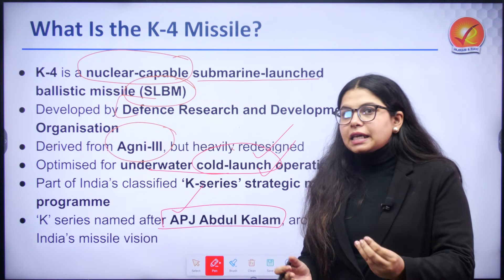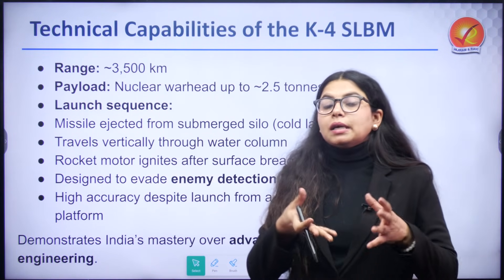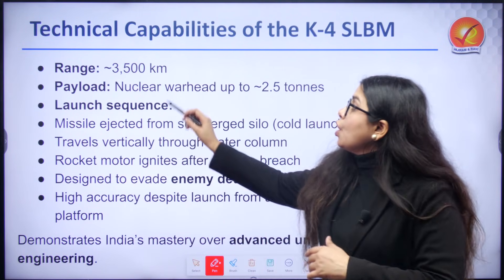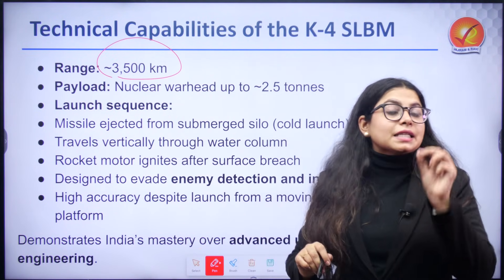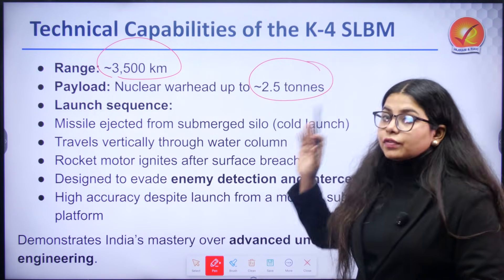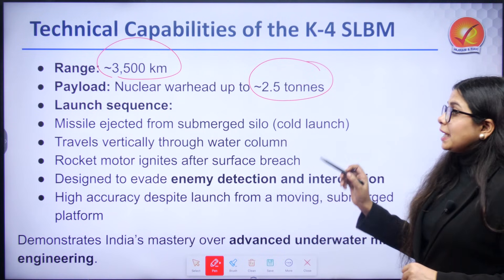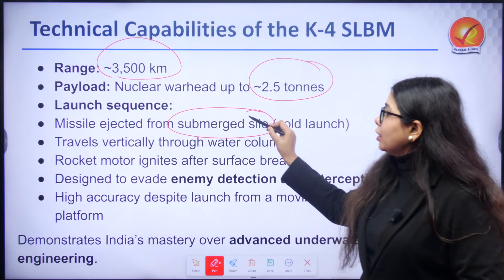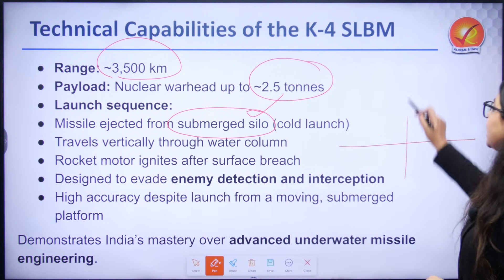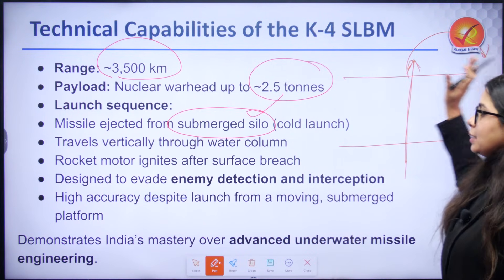Now let us understand the technical capabilities of K-4. It has an operational range of approximately 3,500 kilometers and is capable of delivering a nuclear warhead weighing almost 2.5 tons. The missile can be ejected from a submerged silo — that is what a cold launch means. The missile travels vertically through the water column and then takes its trajectory from there.